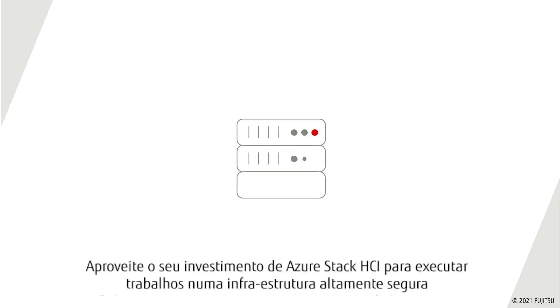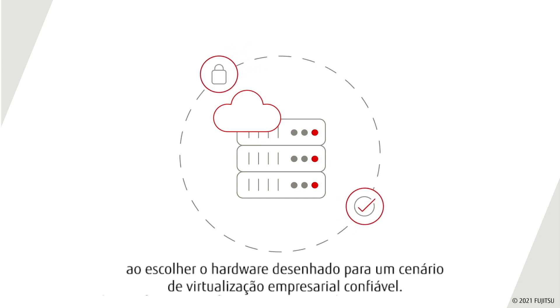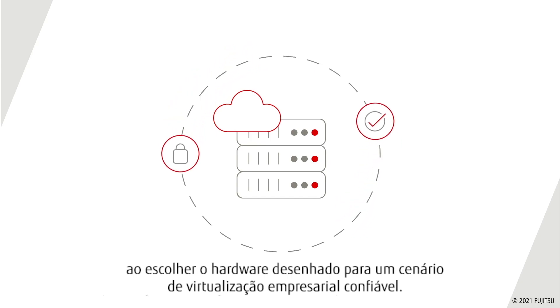Leverage your Azure Stack HCI investment to run workloads on a highly secure infrastructure by choosing hardware designed for the trusted enterprise virtualization scenario.